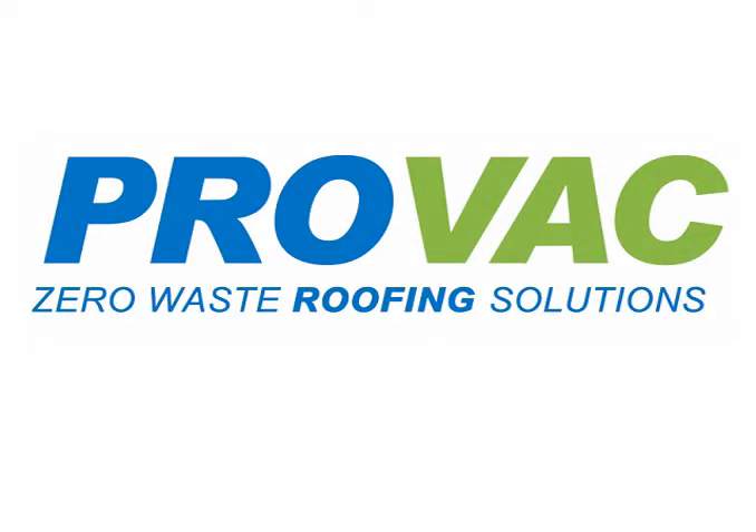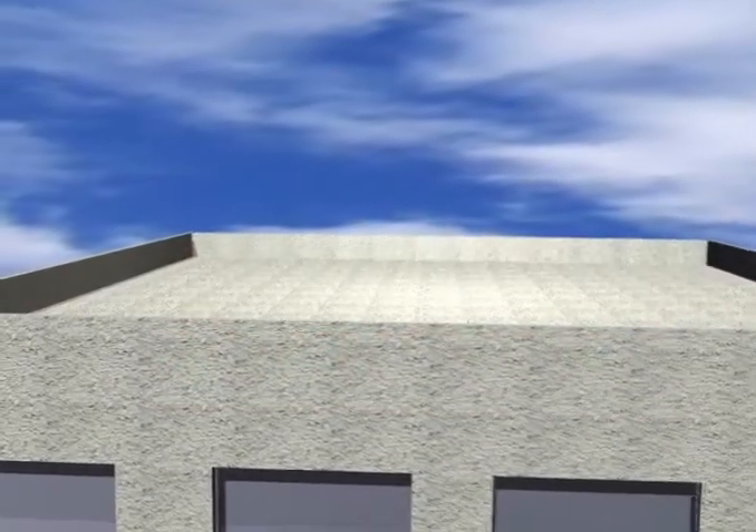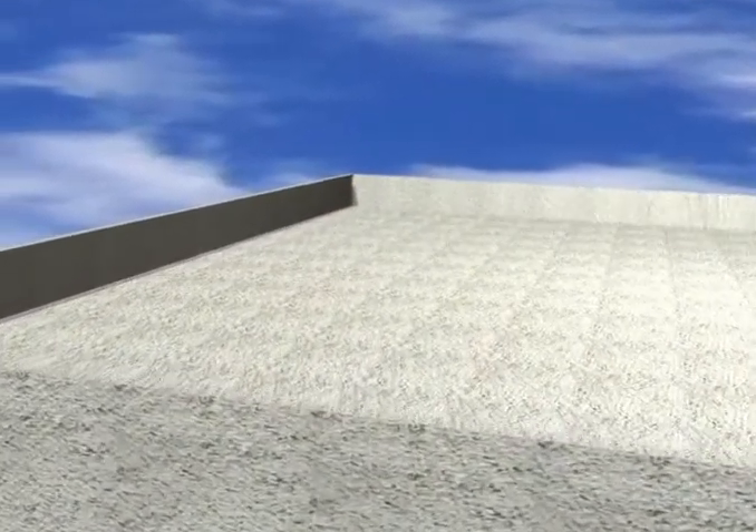ProVac is a unique roofing system from Protan which harnesses the forces of nature, providing a zero-site waste solution. ProVac is suitable for new builds and refurbishment projects on flat, barrel and pitched roofs. The design of the system is simple yet highly effective.